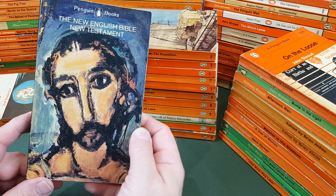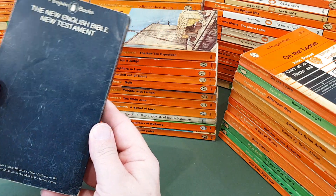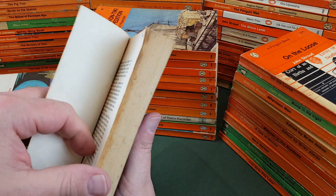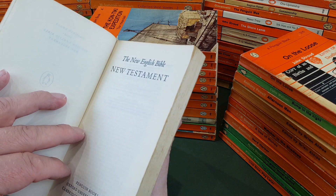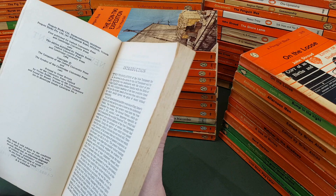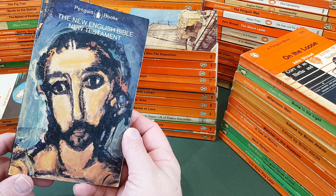But number 2,000 was this one — the New English Bible: The New Testament. I guess that was a very appropriate book to have as the 2,000th ever Penguin. Published in conjunction with OUP, Oxford University Press, and Cambridge University Press, and published by Penguin in 1964.